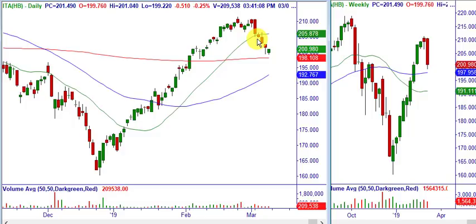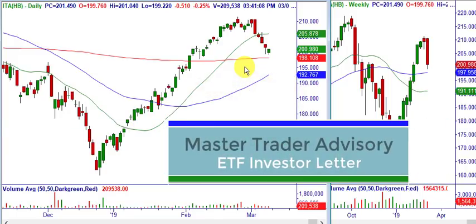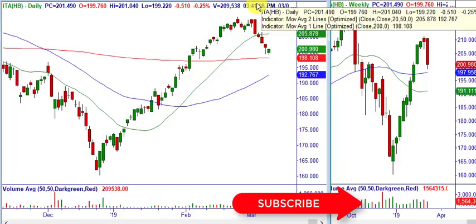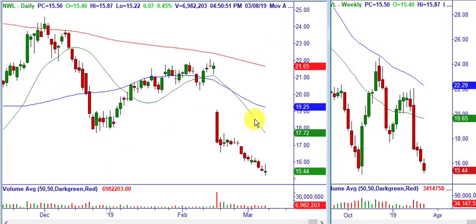ITA — just another no-brainer bearish 1-2-3 setup. This is the ETF for aerospace and defense. We have an M-top and a price void because of the big rapid move up. We're short the ETF in the Master Trader Investment Letter, which focuses only on trading ETFs for swing and core trading. For the Master Trader Swing and Options Trader, we sold the out-of-the-money 210/220 bear call credit spread. Just four days later we made $1.75 a share — on a 10-lot, that's $1,750 in a few days, simply by calling a short-term top.